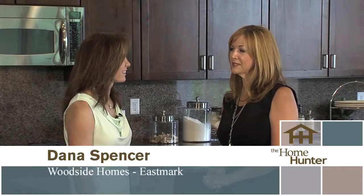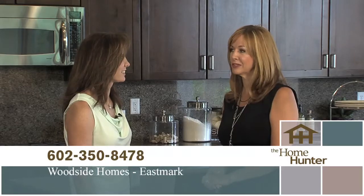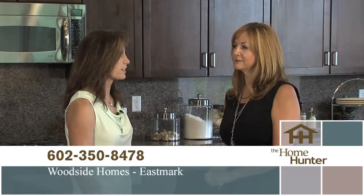We're out here on location at beautiful Woodside Homes at Eastmark with Dana Spencer. Eastmark is an exciting community they've been waiting a long time to open. It is a gorgeous area.